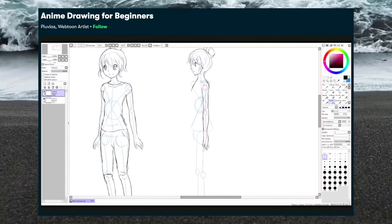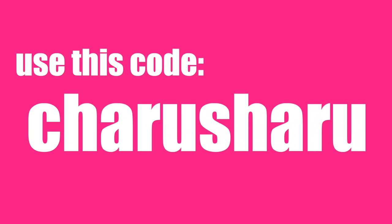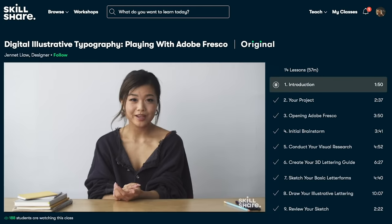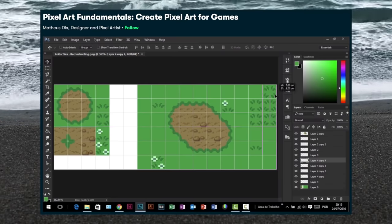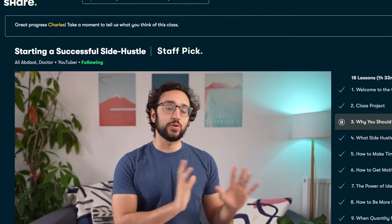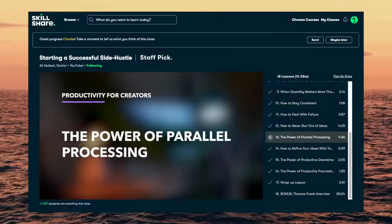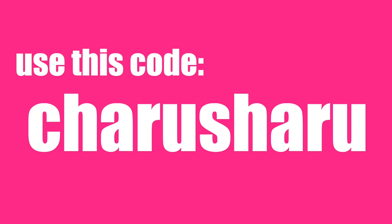Skillshare is an online learning community with thousands of classes for creators, dedicated to helping you improve your skills while deepening existing passions and getting lost in creativity. The first 1,000 people to use the link in the description or my code, Charusharu, will get a one-month free trial of Skillshare Premium — an opportunity to explore the entire Skillshare class library for free for an entire month. I first started using Skillshare in 2020 to beef up my storytelling and art abilities, and the skills I've acquired have really helped my side hustles take off. I recommend checking out Starting a Successful Side Hustle by Ali Abdaal. There are thousands of other awesome classes to level up with on Skillshare, so be sure to click the link in the description or use my code to claim your free trial of Skillshare Premium. Thanks again to Skillshare for sponsoring this video. Have yourself a good one, and as always, let's chat.